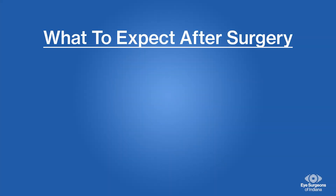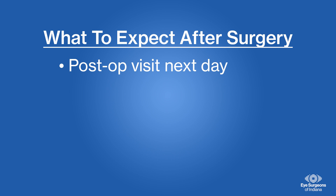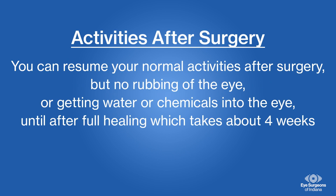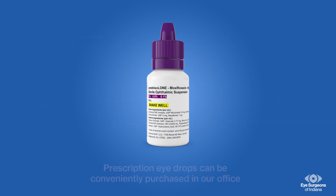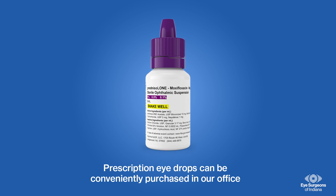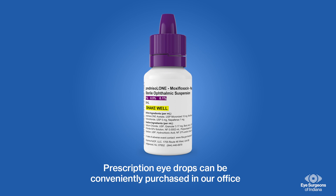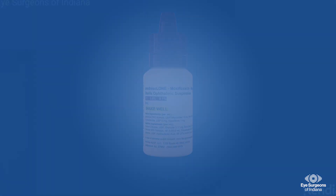You can go home within a half hour after surgery, and you will be required to return the next day for your post-op visit. The other eye is typically done the following week. You can resume your normal activities after surgery, but no rubbing of the eye or getting water or chemicals into the eye until after full healing, which takes about 4 weeks. Following cataract surgery, it is very important to continue taking your prescription eye drops as directed by your doctor. These drops can be conveniently purchased right in our office.